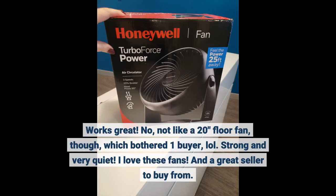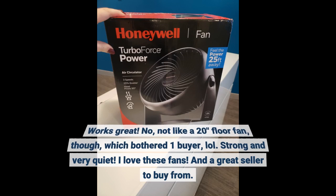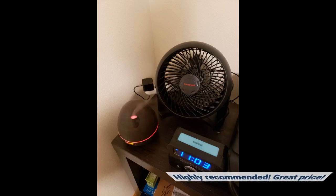It's not like a 20-inch floor fan, though, which bothered one buyer. Strong and very quiet — I love these fans. It's a great seller to buy from. Highly recommend it. Great price.